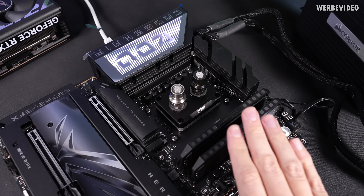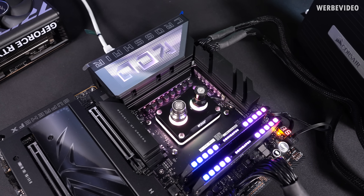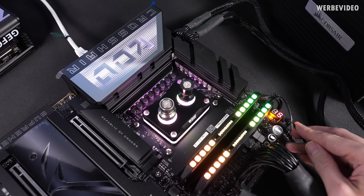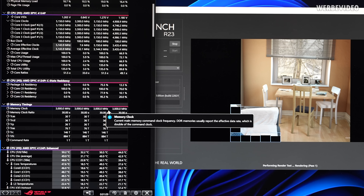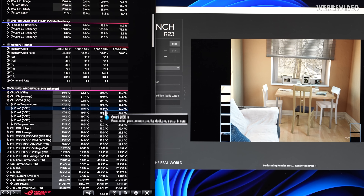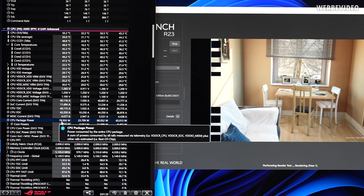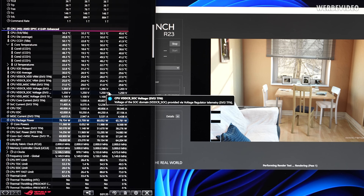First quick check that everything is alive and works — looks good. I'm checking the stock condition first. The CPU is still running at 5150MHz across all four cores. Temperature dropped a lot as expected, roughly 20 degrees Celsius lower. The CPU package power also dropped a little bit because of the lower temperature — by about 5 to 6 watts on average.